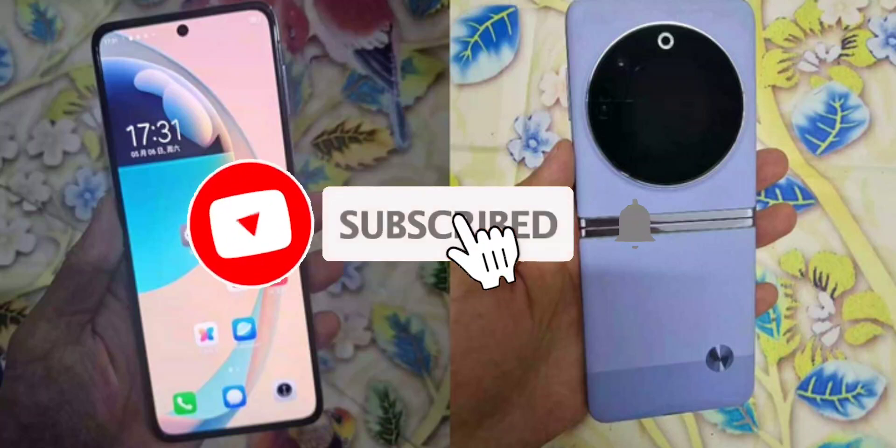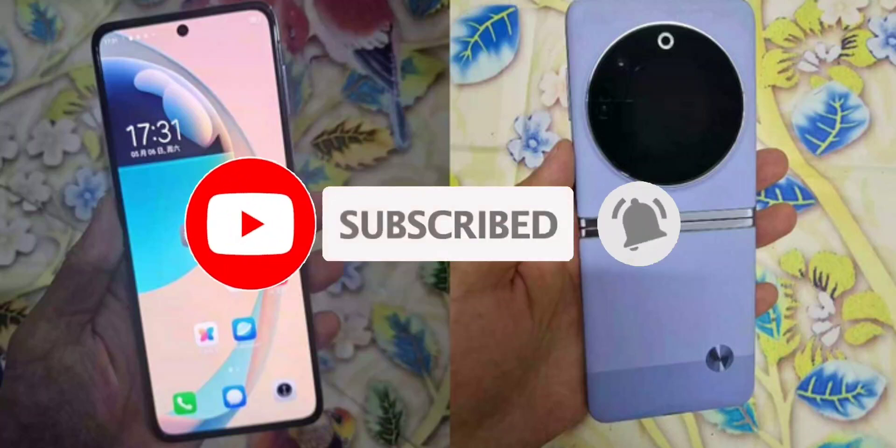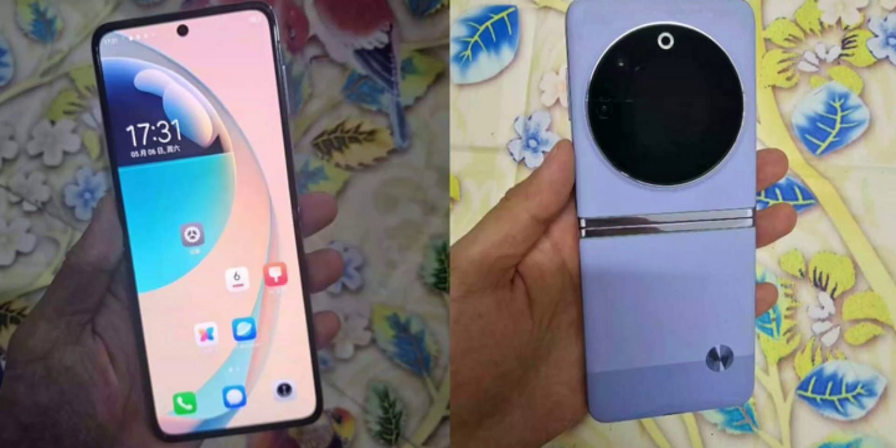Tecno Phantom V Flip Indian launch timeline tipped — here's what we know so far. Tecno has recently given a sneak peek of its upcoming POVA 5 Series smartphones, which are set to hit the Indian market soon.